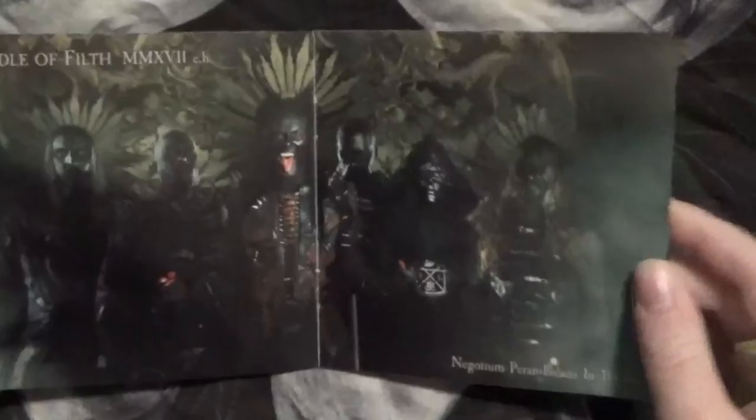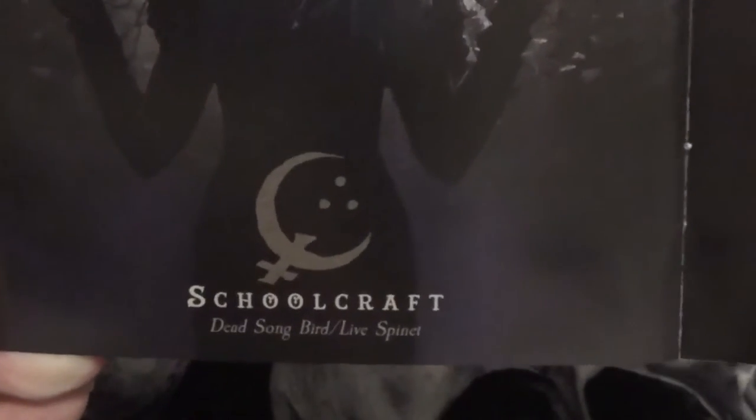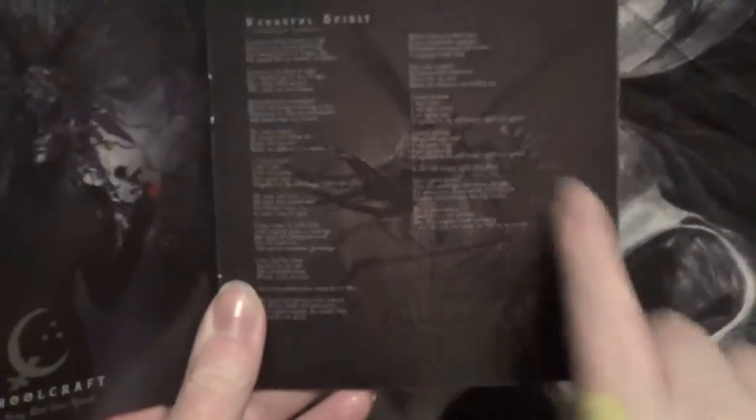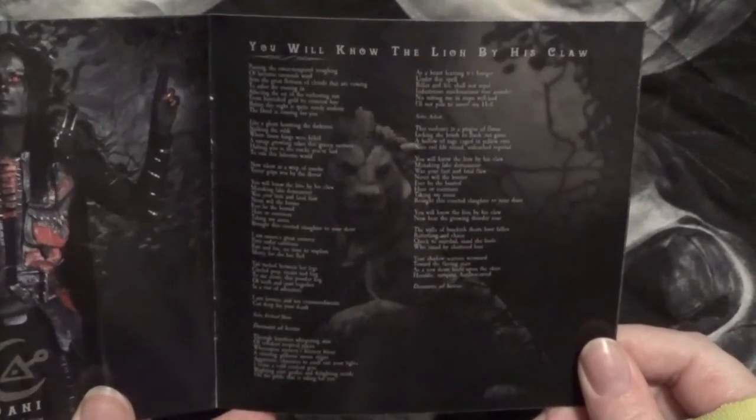It's a really good album, though. We have another one of the band members — I love her headpiece, so cool. And the lyrics for Vengeful Spirit, and that weird monster thing, really spooky. Then we have Danny here, the lead singer. I really like his outfit, it's really neat. I like how it's a pop of color. Then we have You'll Know the Lion by Its Claw, and there's a lion statue behind there, really cool. And then we have this terrifying picture — nightmare fuel. I like her dress, though.